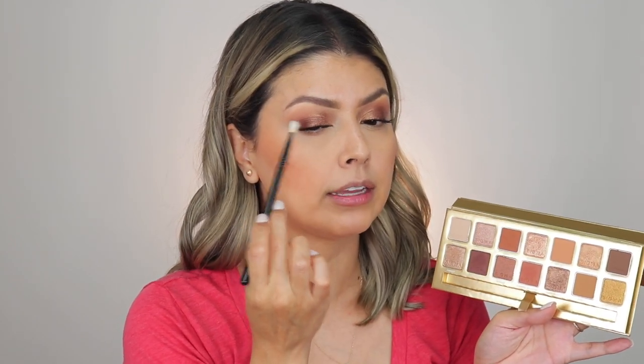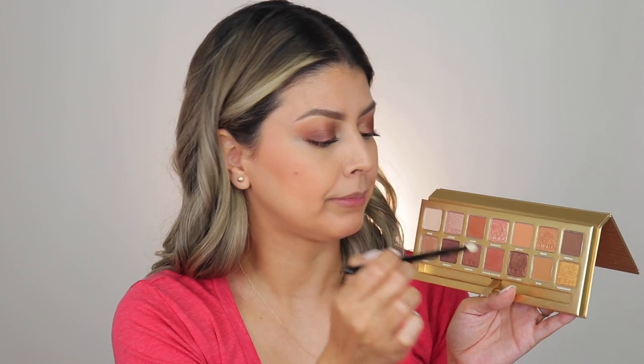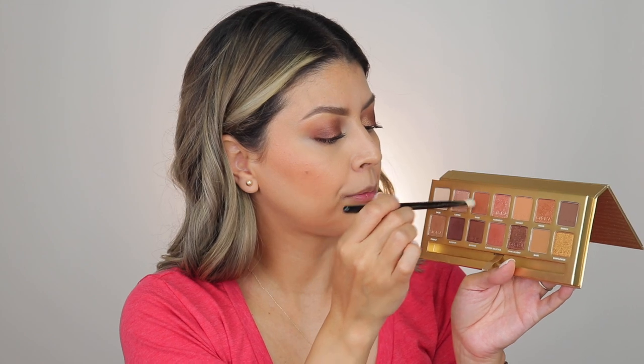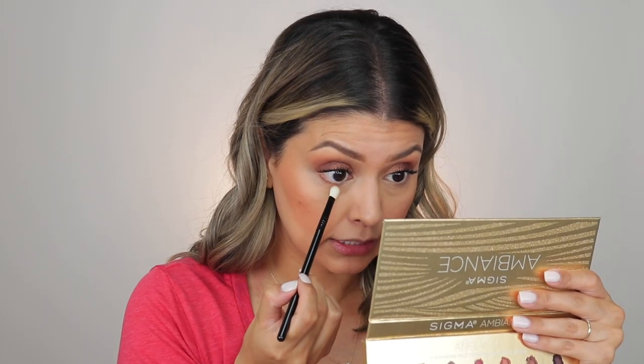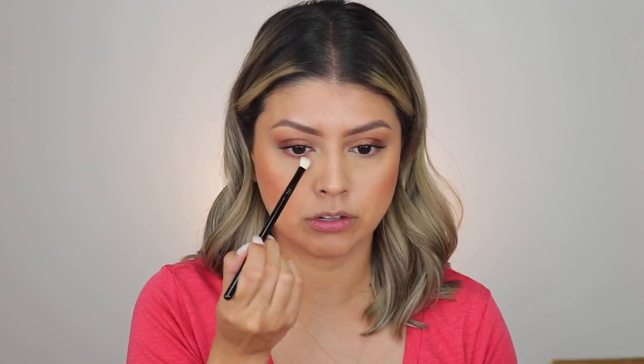I almost forgot — we have to go back to the eyes to finish them off. The under eye is completely bare, and whenever I don't apply anything there I just feel like the look is incomplete. I'm taking my detail blending brush, the E27 from Sigma Beauty. I'm going to skip the deepest shade and instead go into Oasis, grabbing a little bit of that with the tip, then mixing in Summer Solstice. This combination is what I'm going to use underneath the eye — a lot more subtle, but the color is still there.